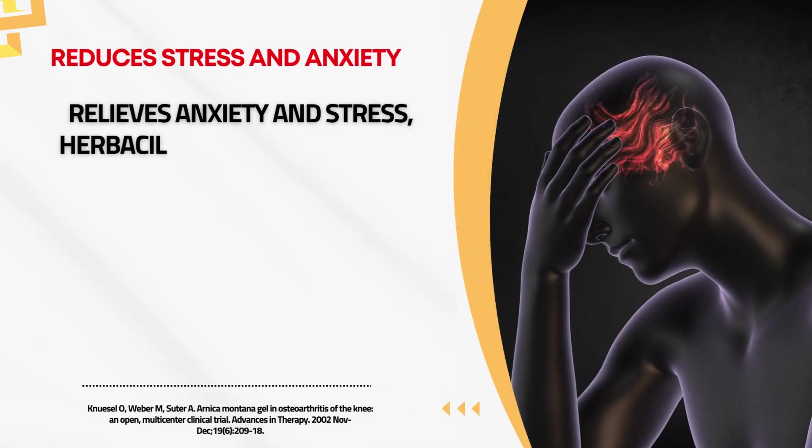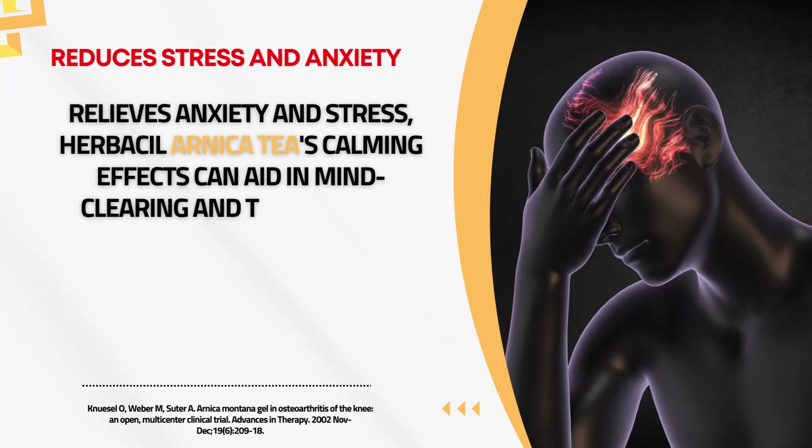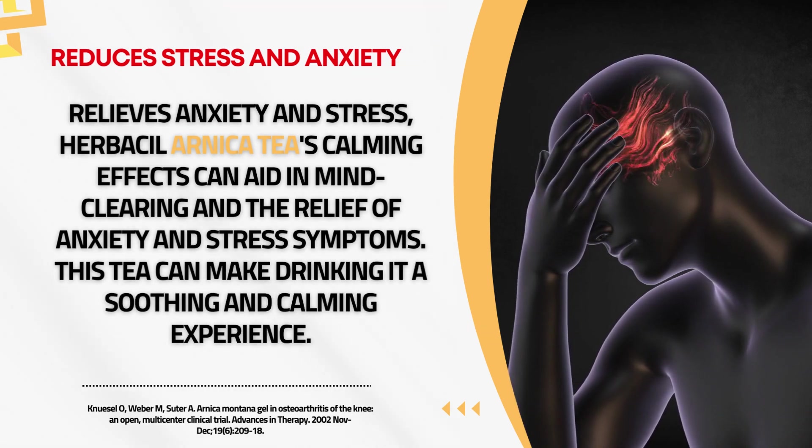Relief from Anxiety and Stress. Herbal Arnica tea's calming effects can aid in mind clearing and the relief of anxiety and stress symptoms. This tea can make drinking it a soothing and calming experience.